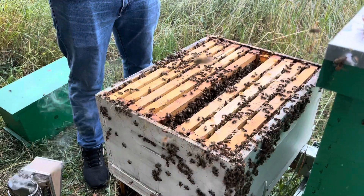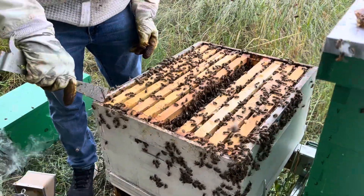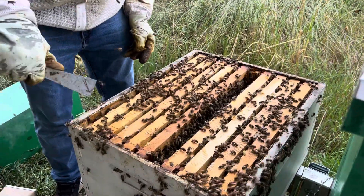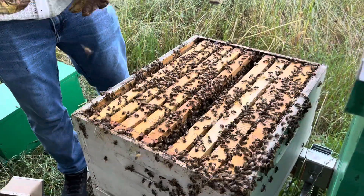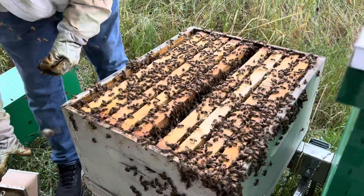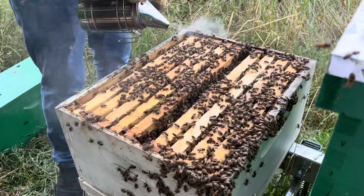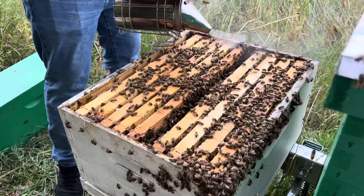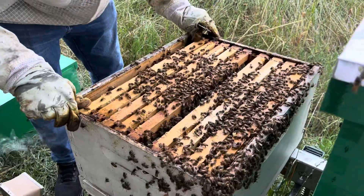So we pulled that honey off. We're going to be extracting it soon — we still need jars and labels, so yay for that. But if you're local, make sure you're checking out our Facebook page — just follow us along. Kelly Beans Bees is on Facebook, and I believe it's linked on our YouTube homepage in the About section. You'll be able to follow us along there to see when we have our honey ready to sell.